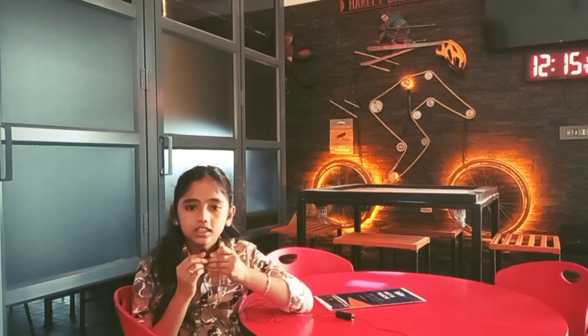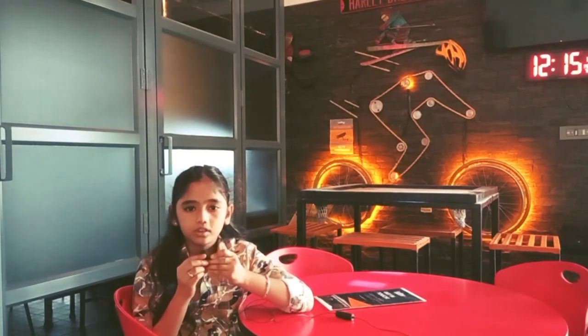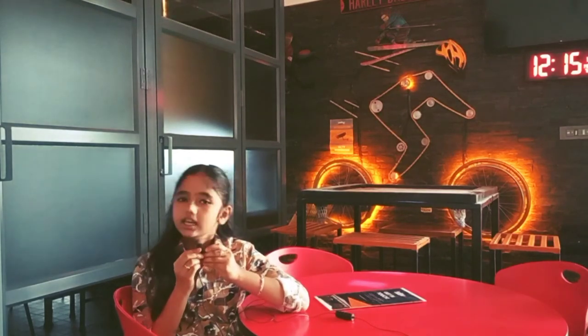Buy food in glass jars and then reuse them for storage and organization. Thank you for watching.